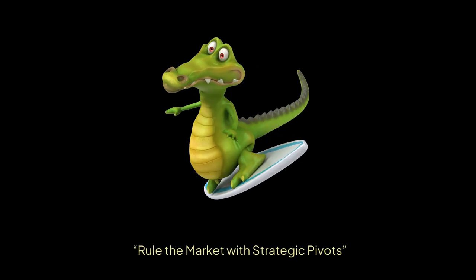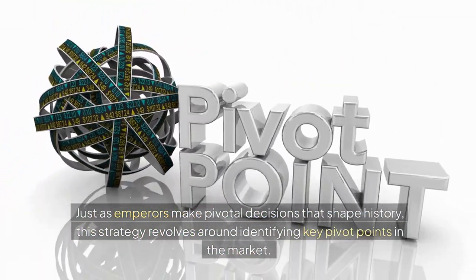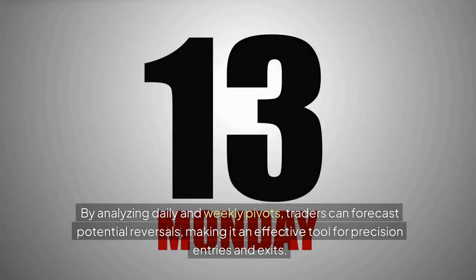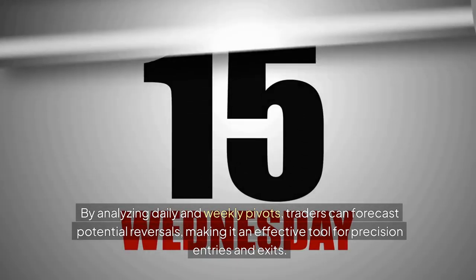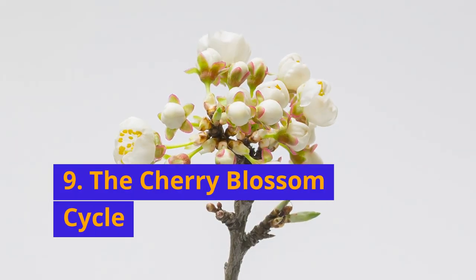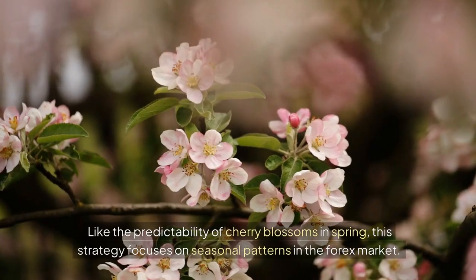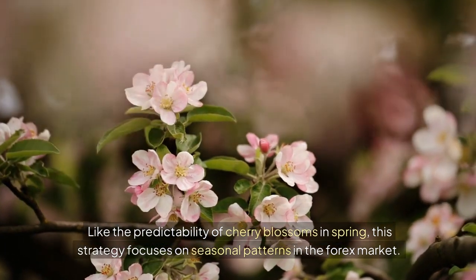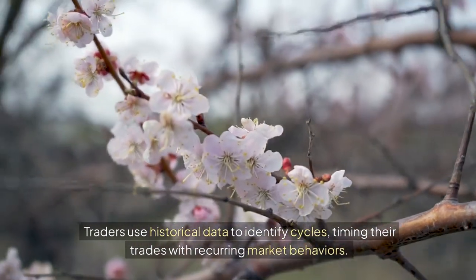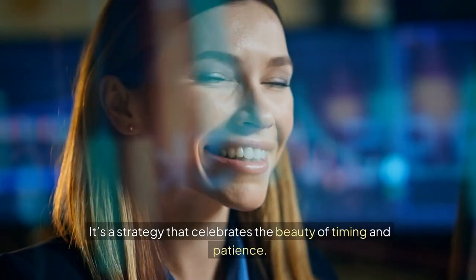8. The Emperor's Pivot: Rule the market with strategic pivots. Just as emperors make pivotal decisions that shape history, this strategy revolves around identifying key pivot points in the market. By analyzing daily and weekly pivots, traders can forecast potential reversals, making it an effective tool for precision entries and exits. 9. The Cherry Blossom Cycle: Bloom with the market's seasonal trends. Like the predictability of cherry blossoms in spring, this strategy focuses on seasonal patterns in the forex market. Traders use historical data to identify cycles, timing their trades with recurring market behaviors — a strategy that celebrates the beauty of timing and patience.